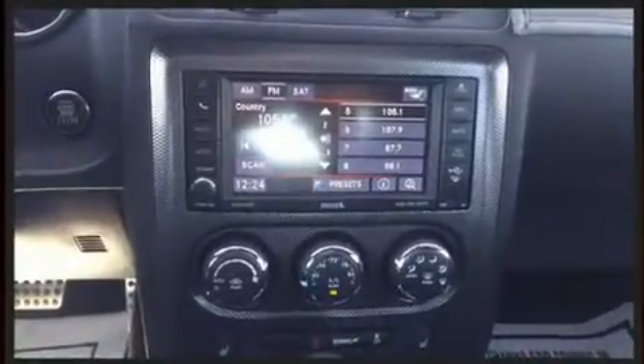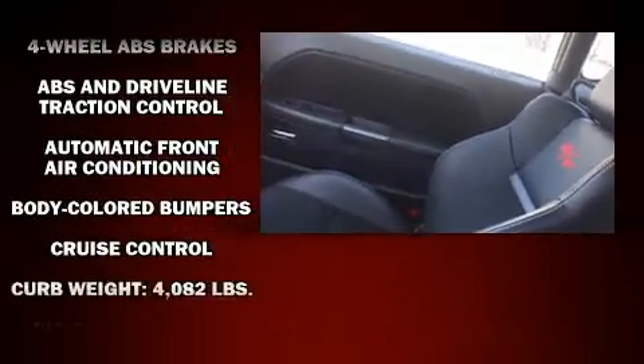Dodge made sure to keep road handling and sportiness at the top of its priority list. Smooth gear shifts are achieved thanks to the powerful eight-cylinder engine.